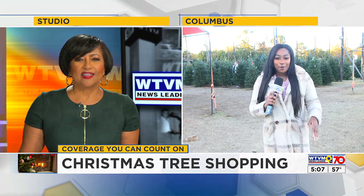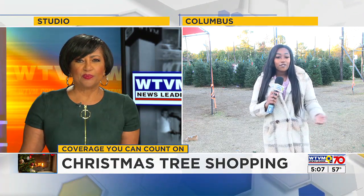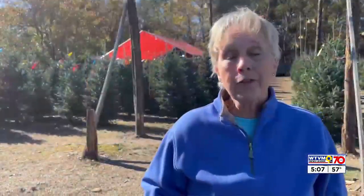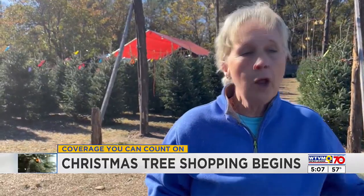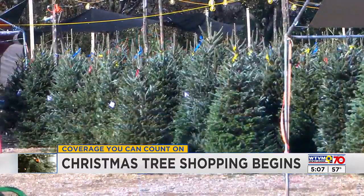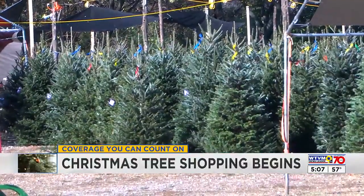Well Barbara, many people are pulling up into Kimmy Farms here off of Whittlesley Road to pick out a Christmas tree with their family. I just saw a family pull up with their young kids and they're pretty excited to pick out a Christmas tree. The owner here says they have been selling trees in Columbus since 1983. It's a family tradition to have real trees. I love the smell — you can smell it when you walk on the lot out here. Christmas tree farms are expecting the upcoming weeks to be very busy.